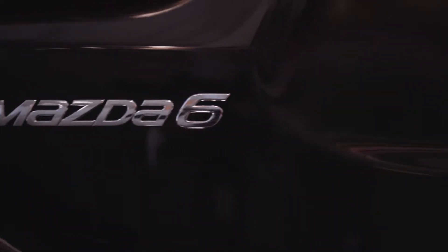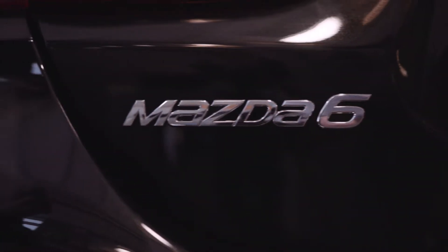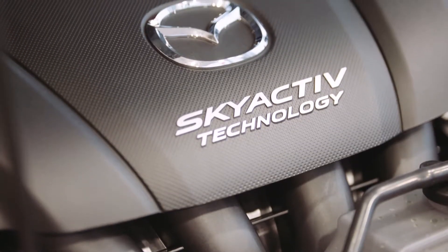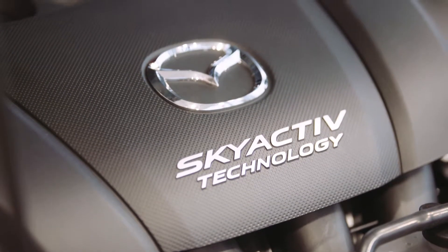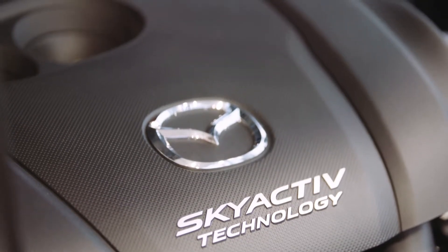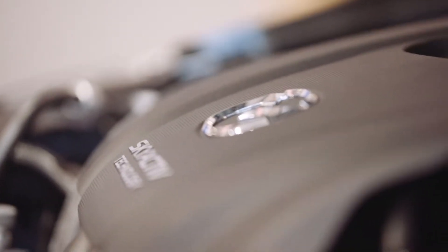The Mazda 6 is powered by a high efficiency two and a half litre Skyactiv G engine producing 184 horsepower and 185 foot-pounds of torque, thanks to the high compression ratio and advanced balance shaft. This engine not only offers the best in class fuel economy but remains very quiet to the ears.